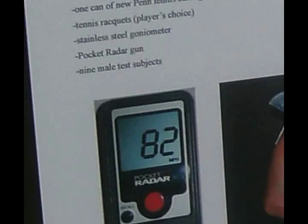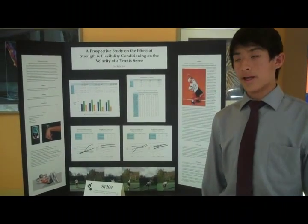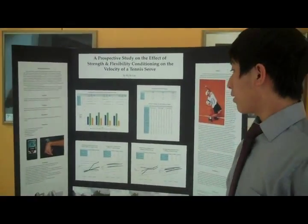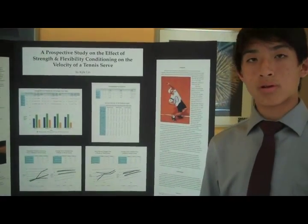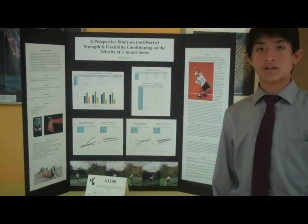I used the pocket radar to measure the velocity because it was accurate and convenient — it was small and easy to carry around. I found that there was improvement in the experimental groups, which were the groups that did exercises, either the sit-ups or the wrist flexion exercises.